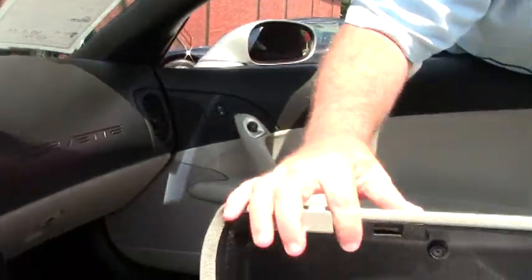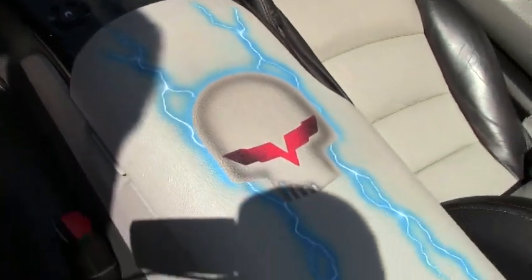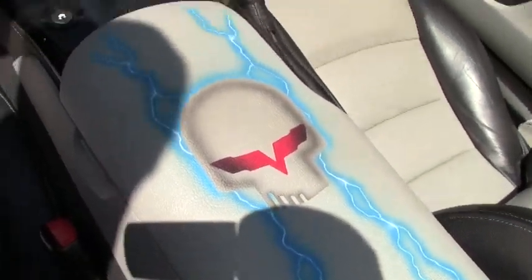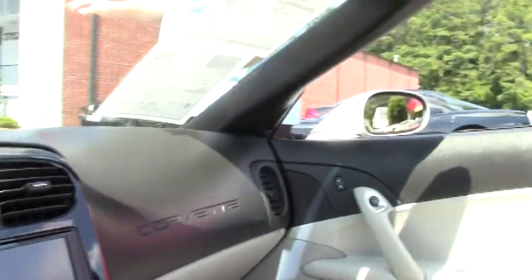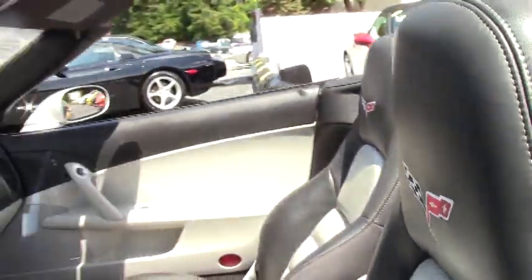Jake has been added to the center console. Jake is the Corvette Racing logo, and we also have it underneath the hood of the car as well.